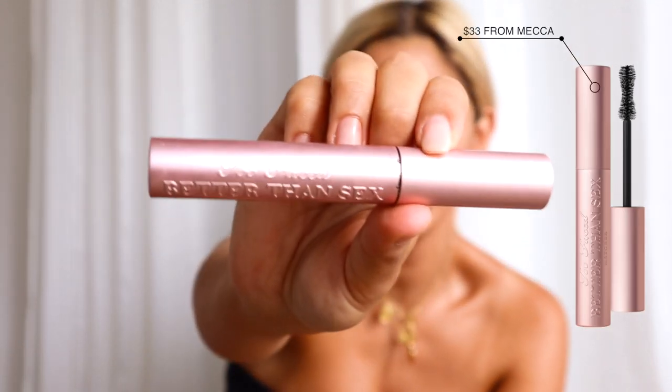I forgot my mascara! I just looked in the mirror and thought I look bald — my eyelashes aren't done. So this is my favourite mascara ever: it's Too Faced Better Than Sex. I'm pretty sure it's everyone's favourite — it just makes my lashes look ten times longer.